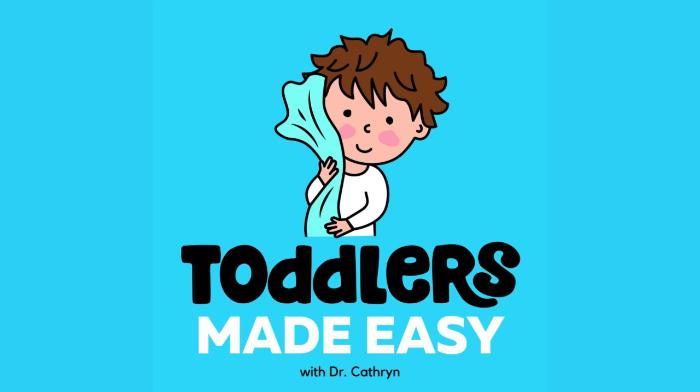You can get started today with 15% off using the code TODDLERS at oneskin.co. That's 15% off oneskin.co with the code TODDLERS. After you purchase, they're going to ask you where you heard about them, so please let them know that Toddlers Made Easy referred you, as that's one way of supporting the show.